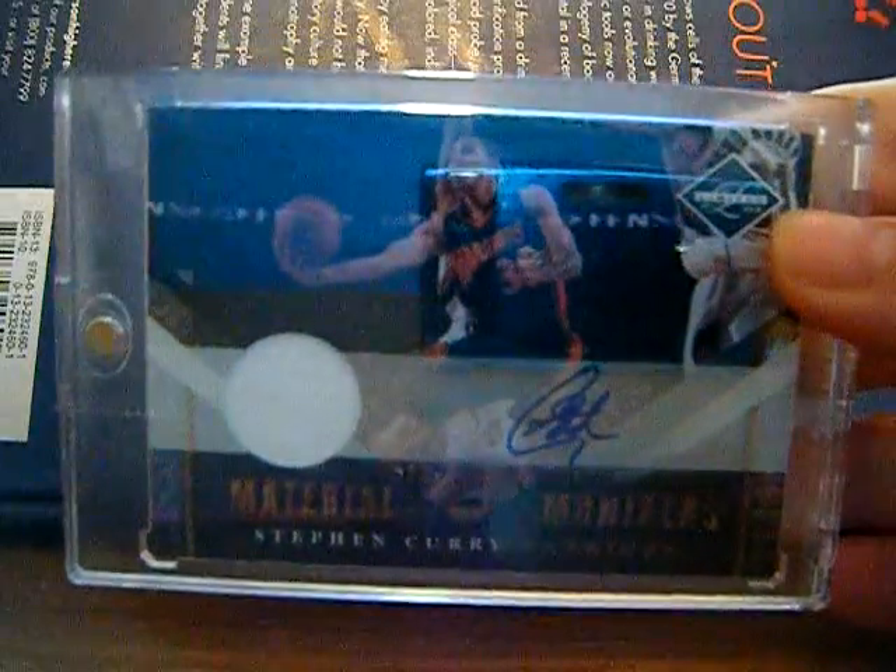Also for the Steph Curry PC, material monikers jersey autograph. I actually did not have that — I didn't even realize that. It's numbered 66 of 99, which is two-thirds.